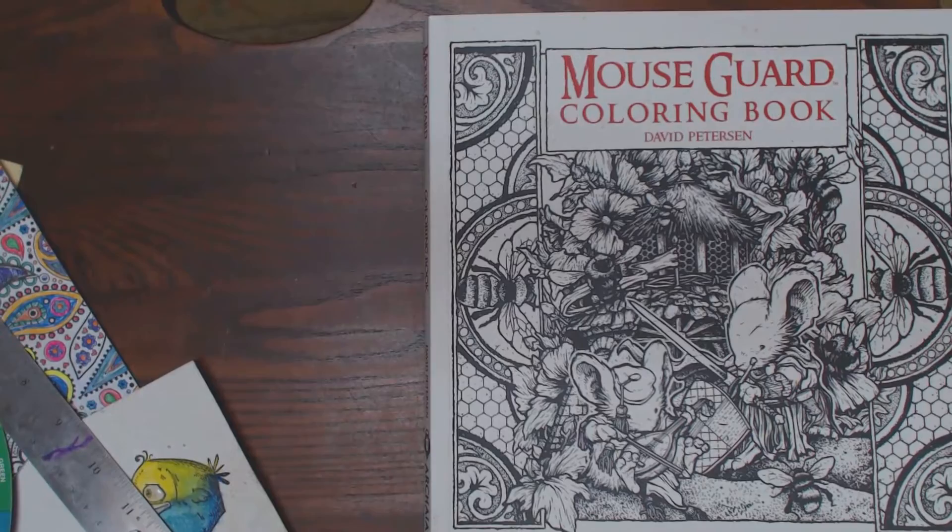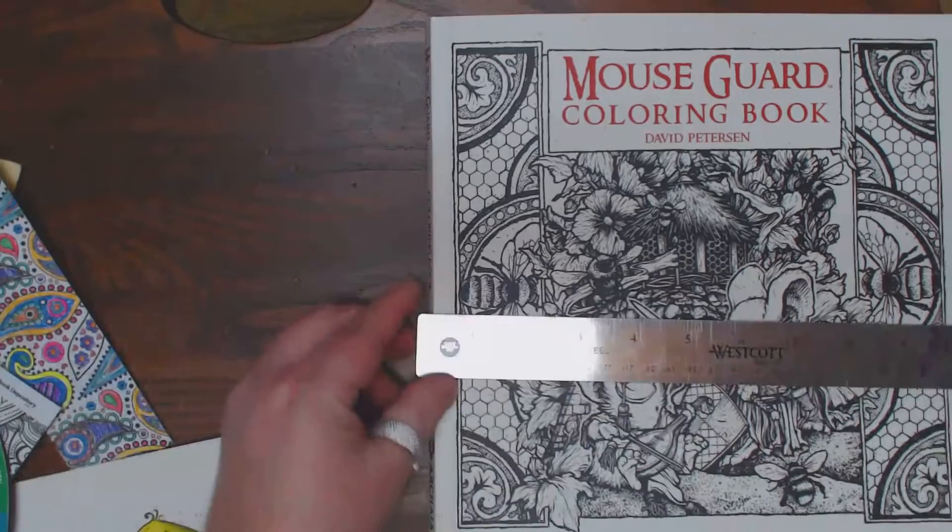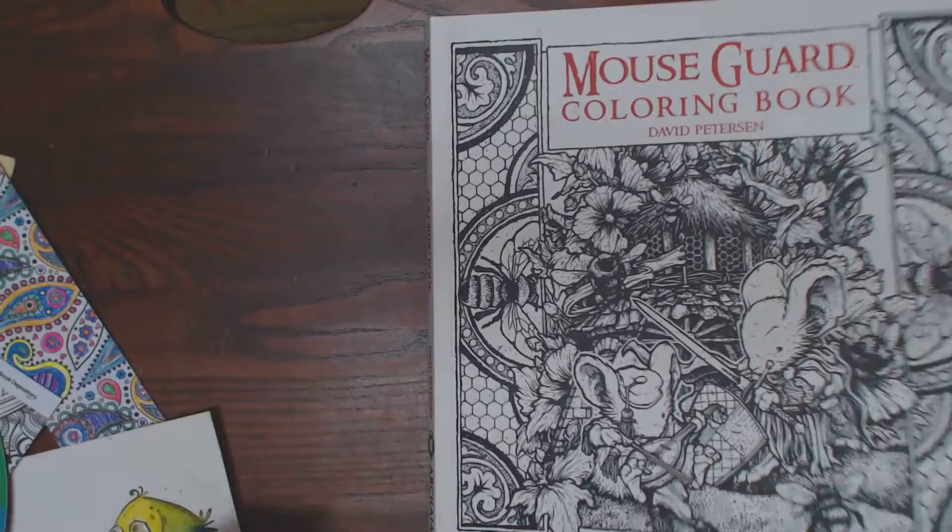I've got a really cool book to share with you now. It's called Mouse Guard Coloring Book by David Peterson. It is approximately 10 by 10, so about the size of your Johanna Basford books.